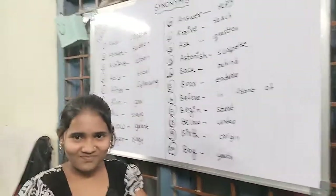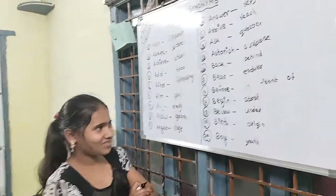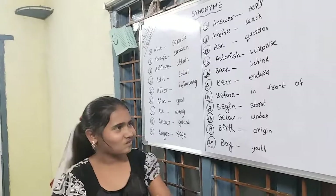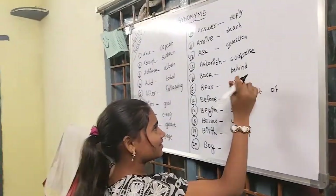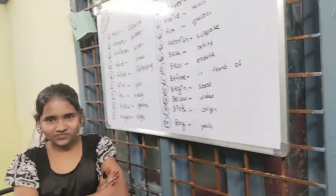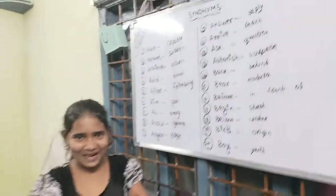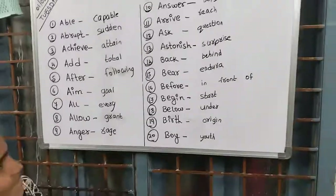Do you want to cross-check? All correct, no mistakes — you're confident? All 20 synonyms that you have written are all correct. Very good effort, keep it up!